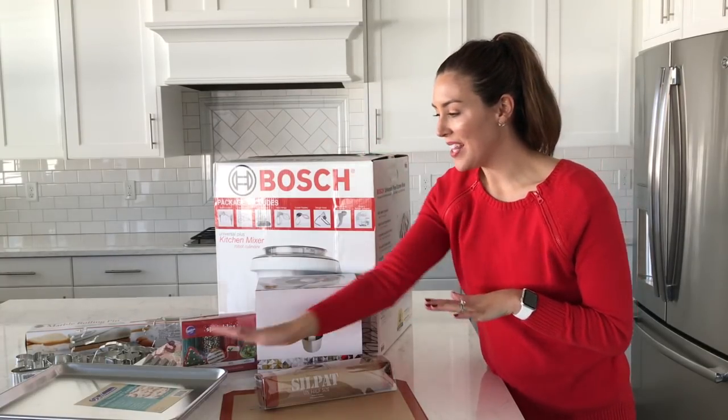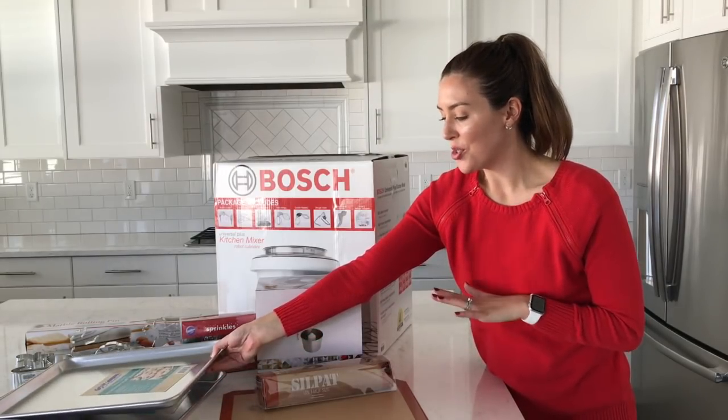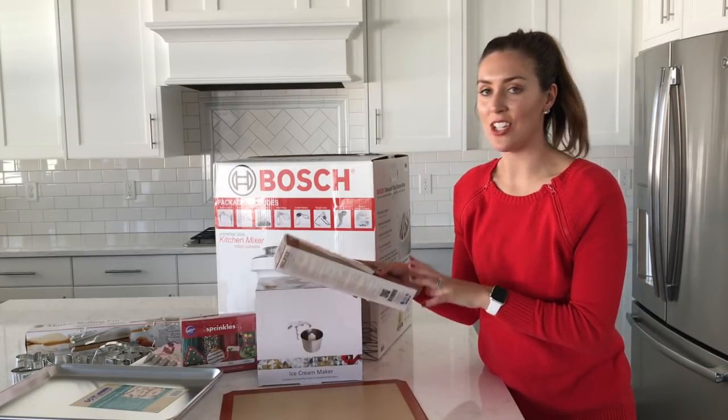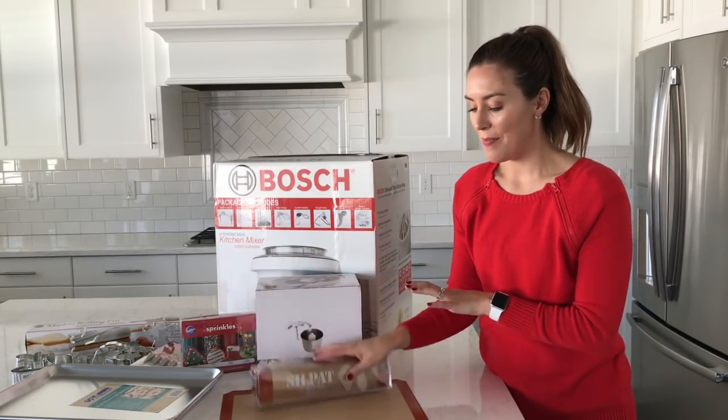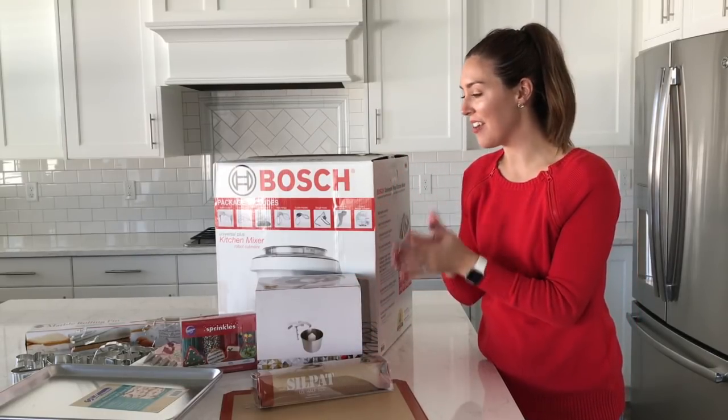I'm going to start with our favorite half sheet pans. We use these for everything — they're sturdy, commercial quality. And whenever I make cookies with my half sheet pan, I use a Silpat Baking Liner. It makes it so nothing sticks and your cookies will come out golden and crisp on the outside every time.